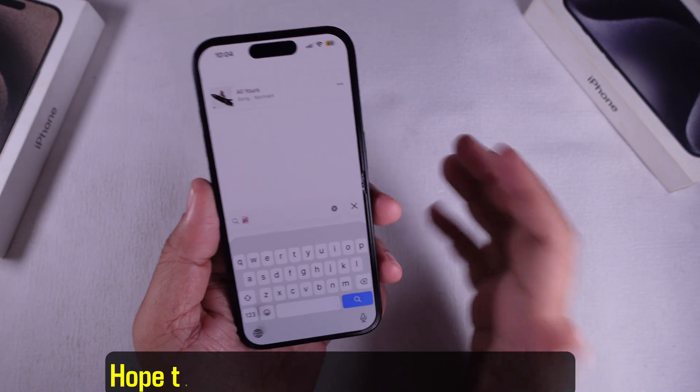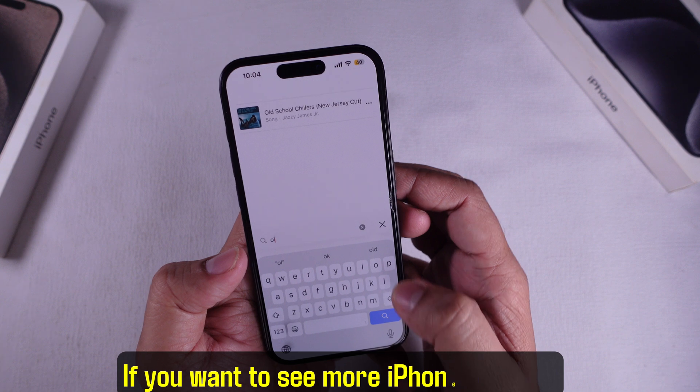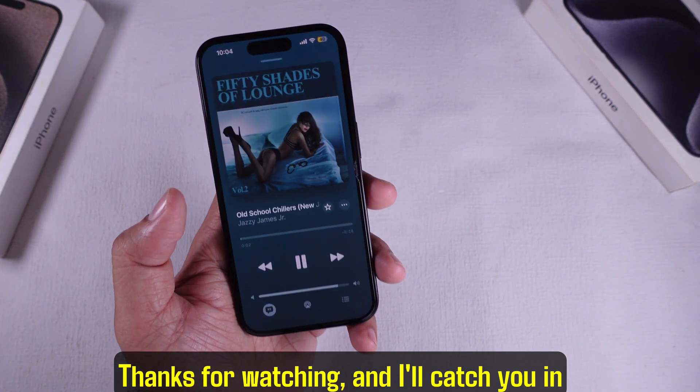Alright, that's it. Hope this helped you get your Apple Music search back up and running. If you want to see more iPhone or Apple Music tips, go ahead and subscribe. Thanks for watching and I'll catch you in the next one.